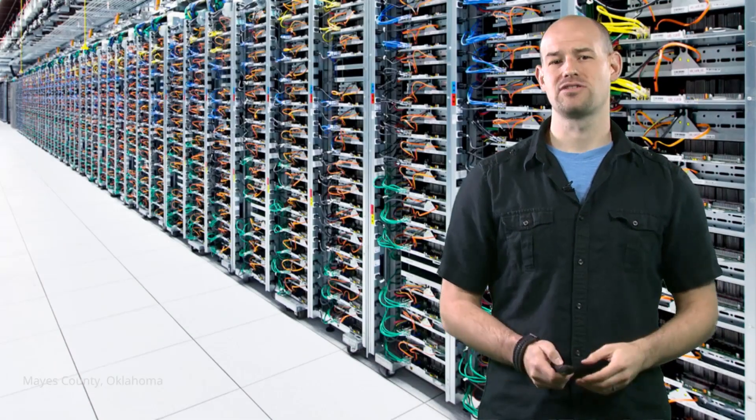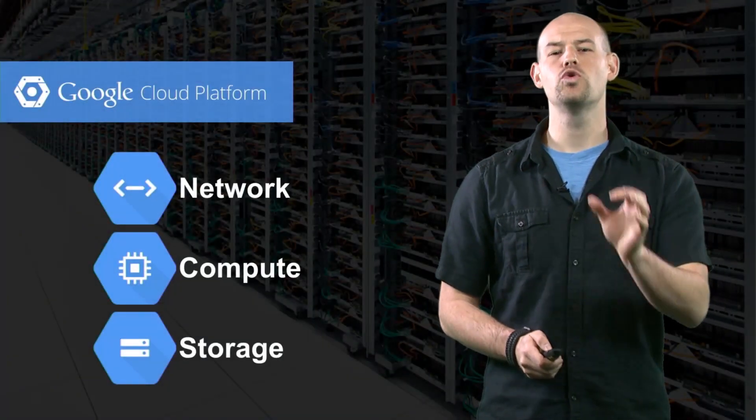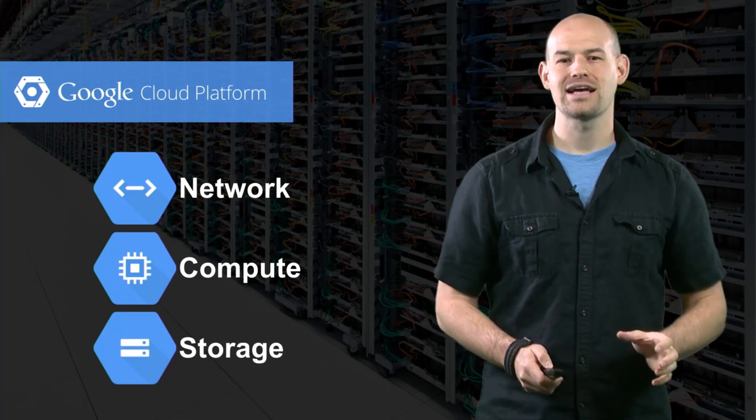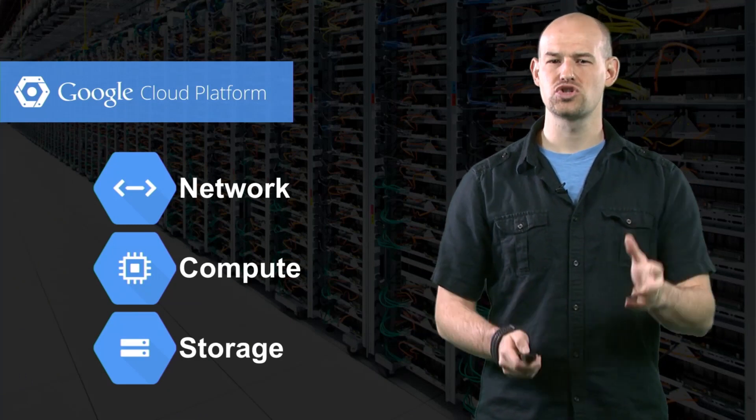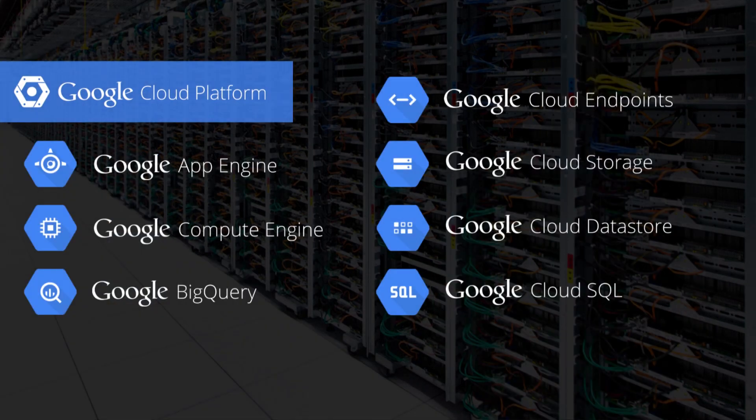The best part about all this technology is that we're not keeping it to ourselves. Through the power of the Google Cloud platform, you've got access to the same network, compute, and storage that runs all of Google's infrastructure. And it's offered in a way that allows you to mix, match, and combine APIs and services to fit your application needs.